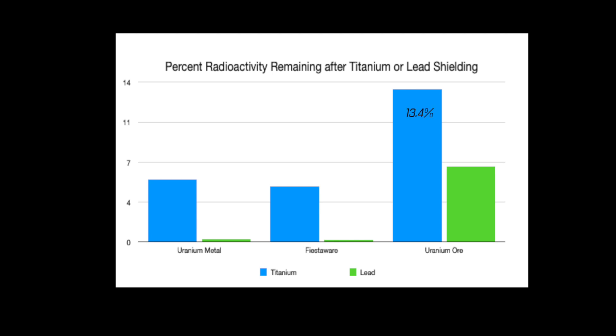In contrast, much more radiation came through the shielding for the uranium ore sample.